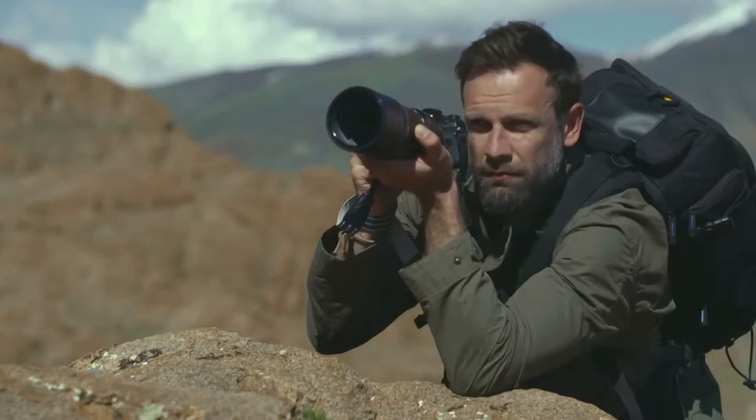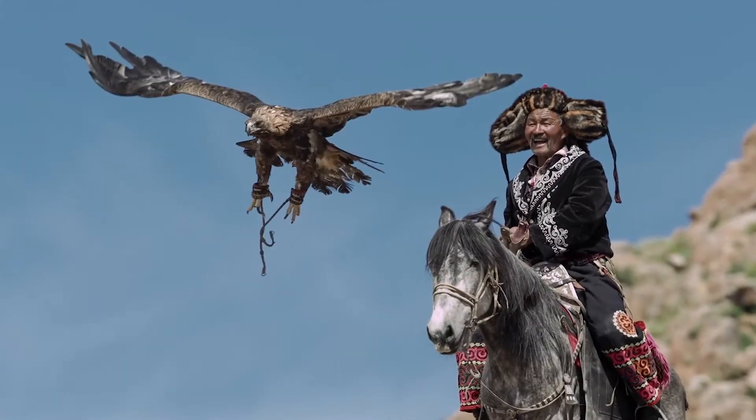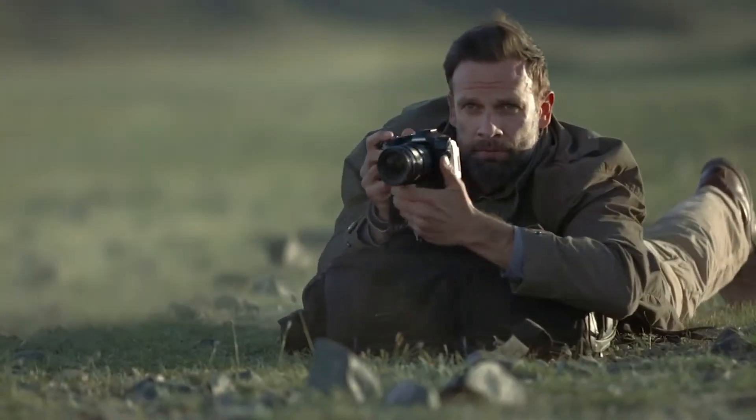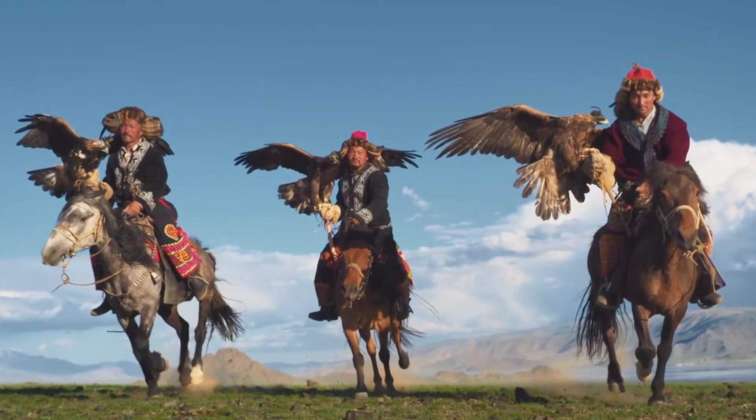The key feature of the E-M1 Mark II is its high-speed performance. It can capture up to an amazing 18 frames per second continuous autofocus and 60 frames per second sequential shooting. Precision CAF tracking keeps your shots in focus, meaning that you won't miss a moment, particularly when it comes to fast moving objects.